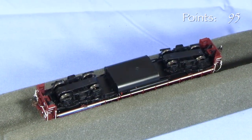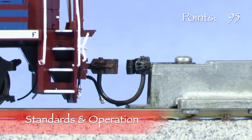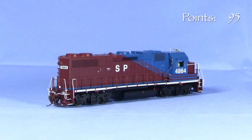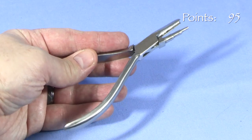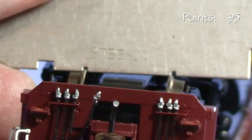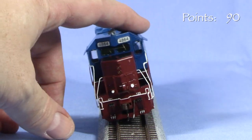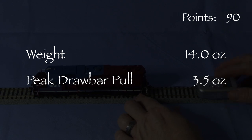All of the axles are powered and all the wheels pick up current. The model has McHenry plastic knuckle couplers on both ends. The front coupler is at the correct height. The trip pin on the rear coupler was very low on my model. I tried to adjust it with my Katy trip pin pliers and the trip pin broke. The rear coupler is high, but it's possible I threw the coupler out of alignment, so I'm giving it the benefit of the doubt. The rearmost wheel set is narrow in gauge, so I'm taking 5 points. There is no body wobble. The model weighs 14 ounces even. Peak drawbar pull topped out at 3.5 ounces on my force gauge — really good for an engine of this size.